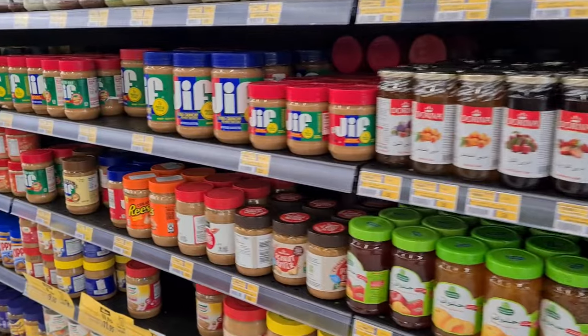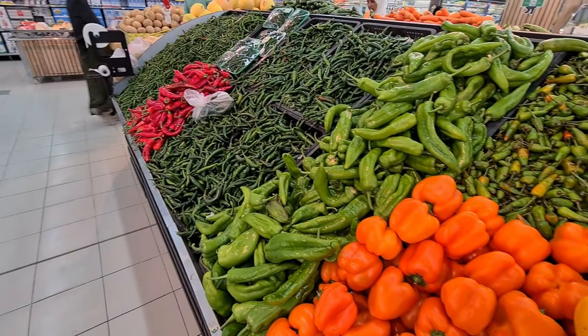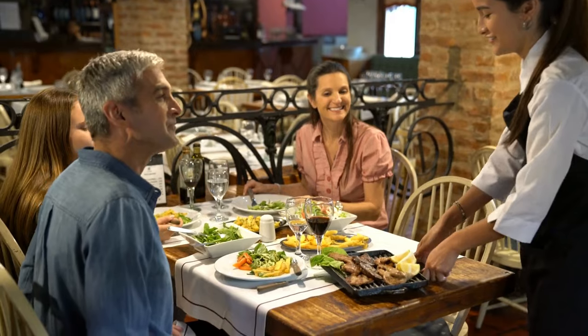Grocery stores vary in price. We prefer Hyperpanda or Lulu, but other popular supermarkets include Carrefour and Tamimi. You can save a lot on dining by getting the Entertainer app, which is a buy-one-get-one-free voucher app. Restaurants also offer weekly deals.